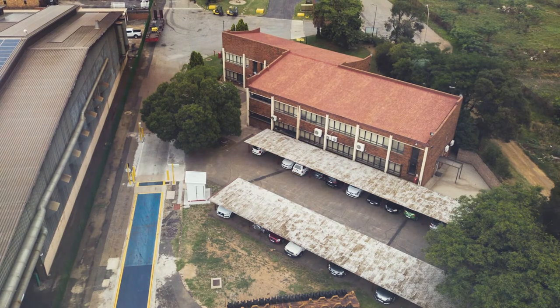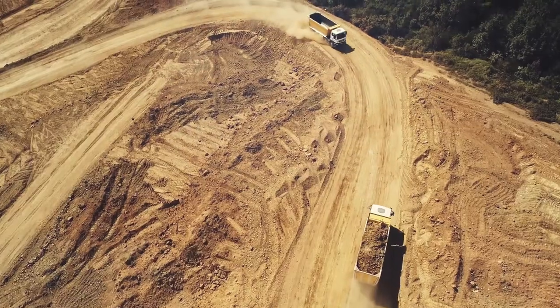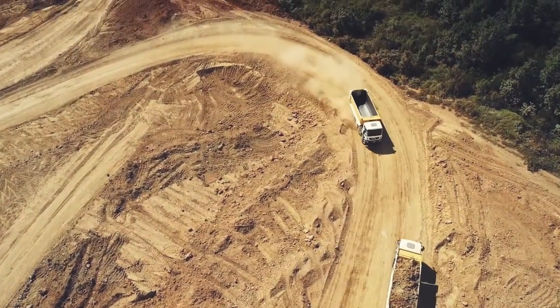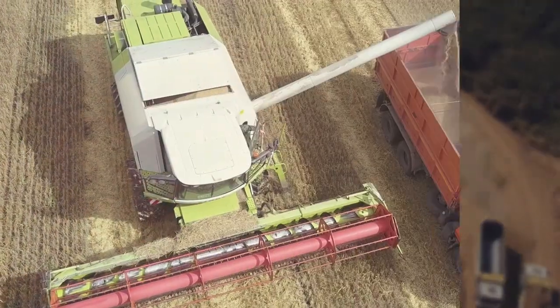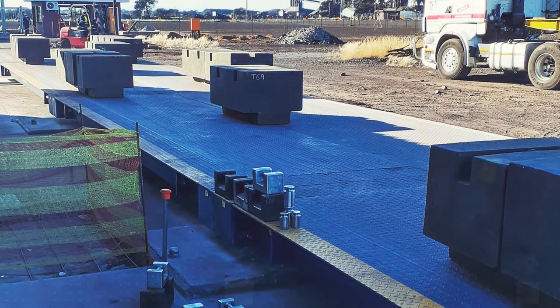SASCO has been South Africa's leading industrial weighing company for over a hundred years, and our large corporate mining and agricultural customer base have solved their problem by upgrading their weighbridge and software to meet these new requirements.